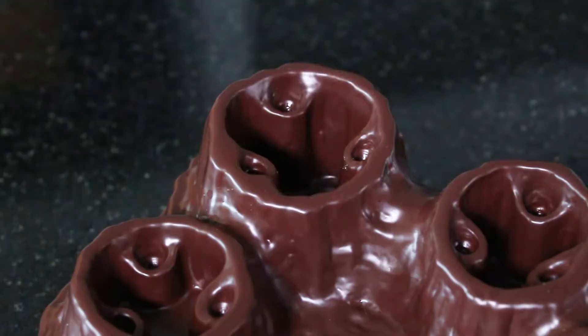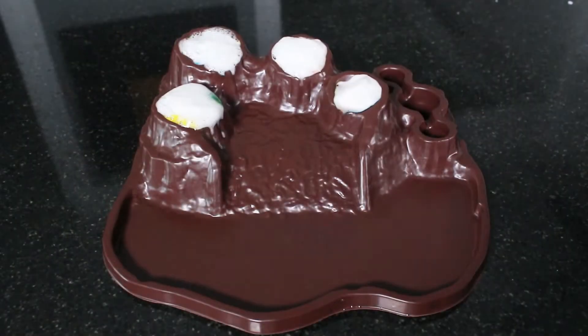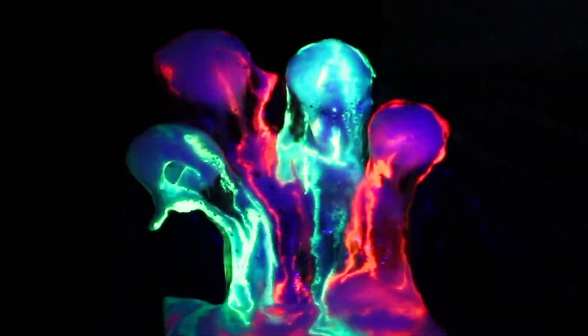Mix up your own rainbow lava bombs and erupt them in the island craters. Colour the calderas and watch the rainbow lava flow. Observe stunning, after dark, glowing lava flows.